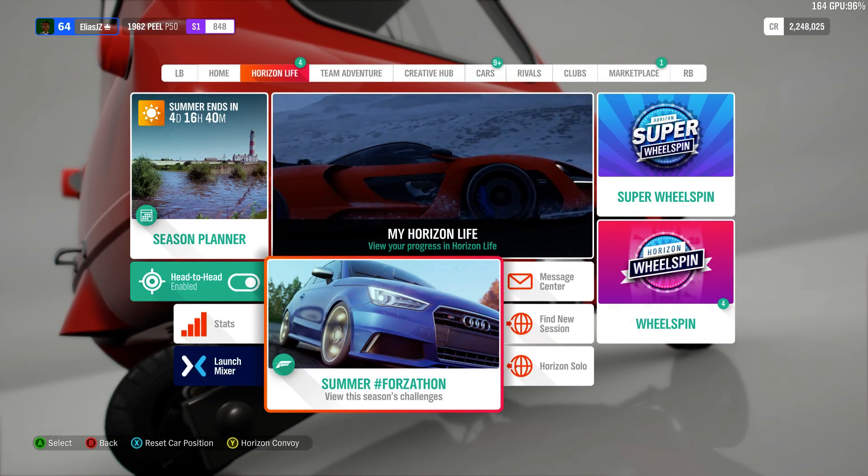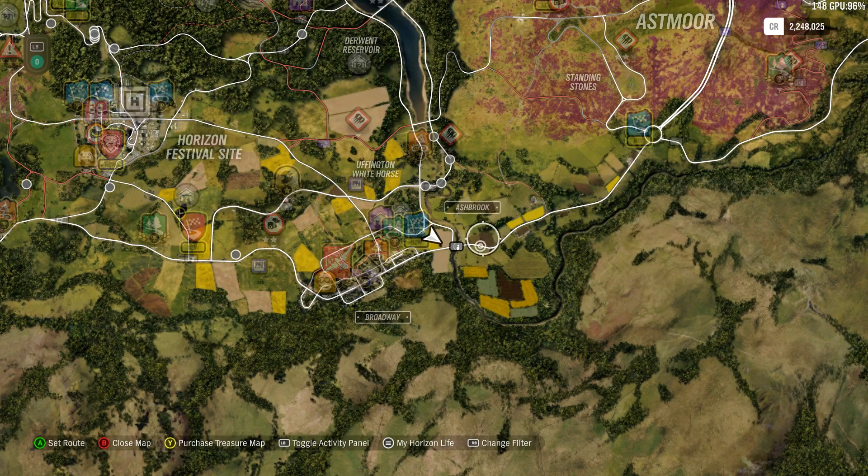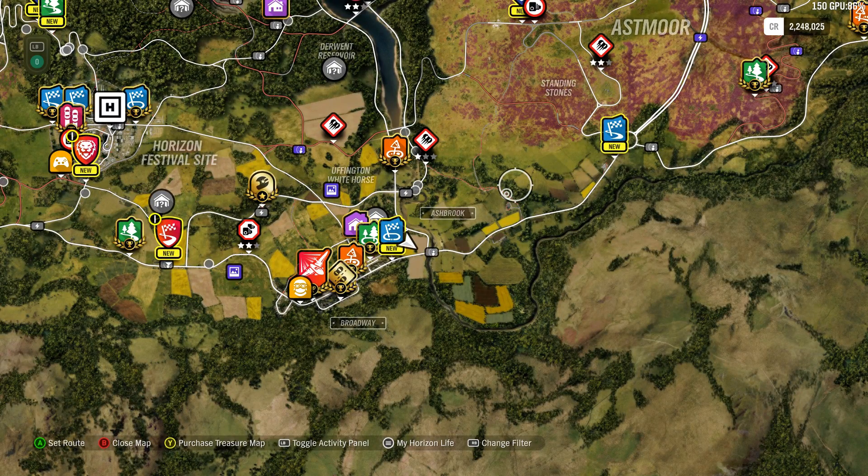I'm doing this challenge with the 1962 build P50, and I have chosen the location of Ashbrook. Because it's far easier to get points in here — you got drifting, a lot of drifting, you got air, and also you have breakage. So that would allow you to keep up and ramp your points up rather quickly.